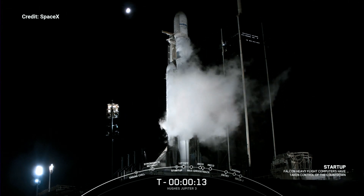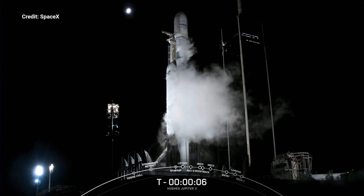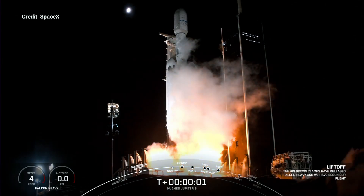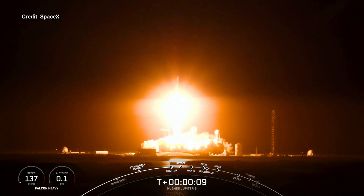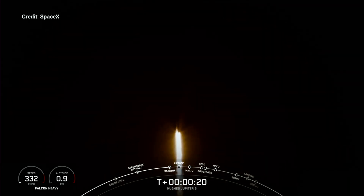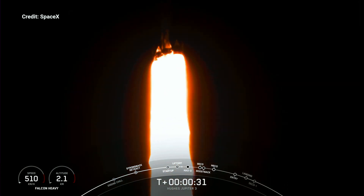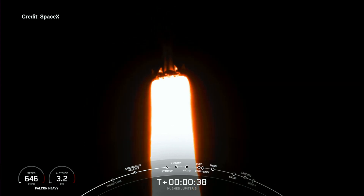15 seconds. T-minus 10, 9, 8, 7, 6, 5, 4, 3, 2, 1 — ignition, engine full power, and liftoff. Go Falcon Heavy. Stage 1 chamber pressure is nominal. We are just over 30 seconds into flight under the power of over 5 million pounds of thrust, and Falcon Heavy is on its way to space.